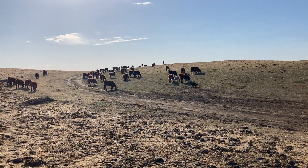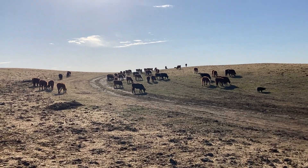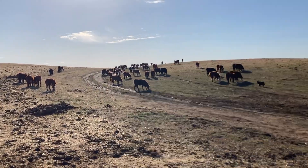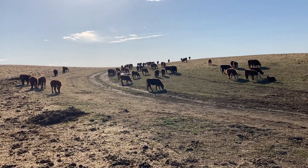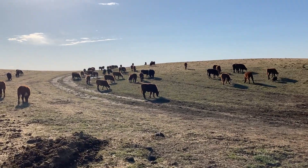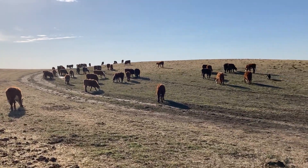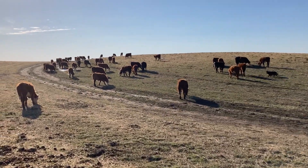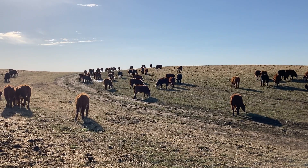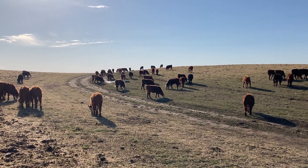We got done picking our replacements this afternoon and we actually got 75, which is great. So we got 75 heifers that are really similar — that's what we're aiming for. They are similar weights; we didn't take anything under 600 pounds, so that means they have good genetics to convert feed well and put on muscle and grow.